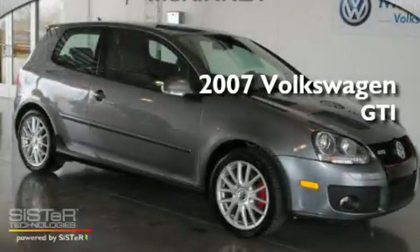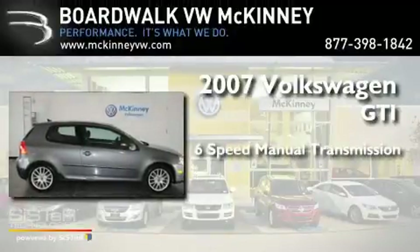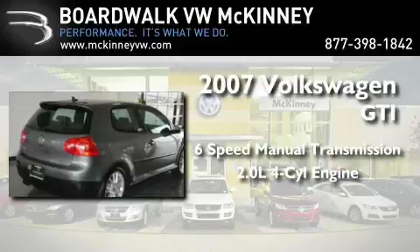This is a 2007 Volkswagen GTI. This hatchback has a 6-speed manual transmission and an inline 4-cylinder engine.